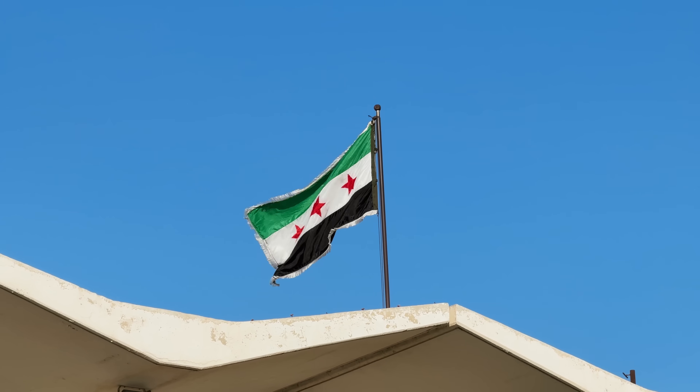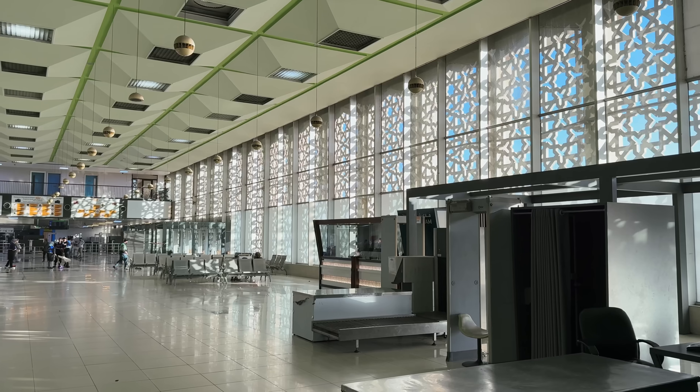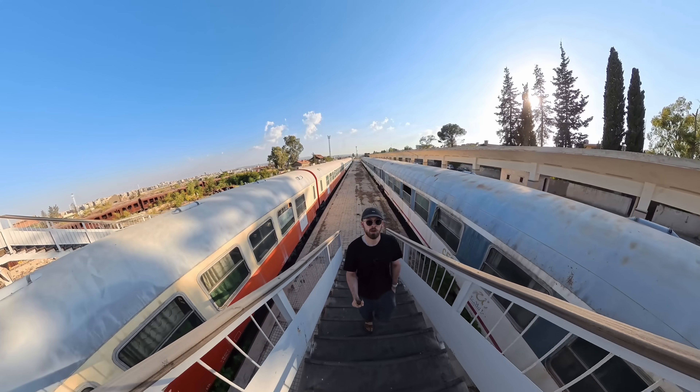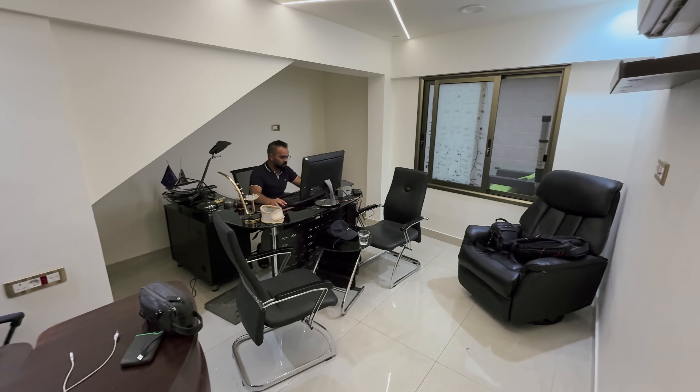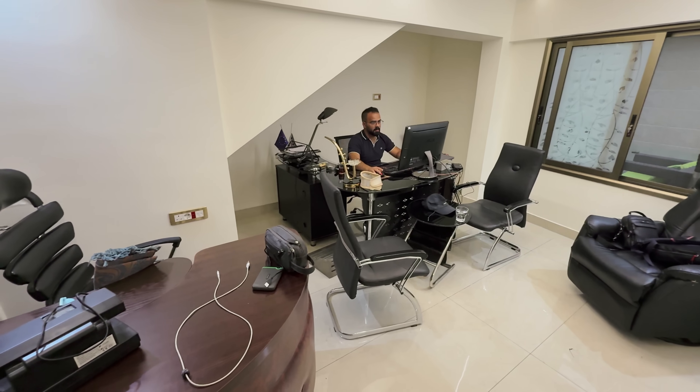I'm a tech YouTuber, so I focused on filming what I know best. I dove deep into the solar boom of the country, I explored the revived airport and also the central train station that was dormant for a decade and is now being restarted. I talked to entrepreneurs building businesses and more, and I asked people every question I could to get a good picture of where things stand. It's a bit of a different video, but I hope you enjoy watching it as much as I enjoyed making it.